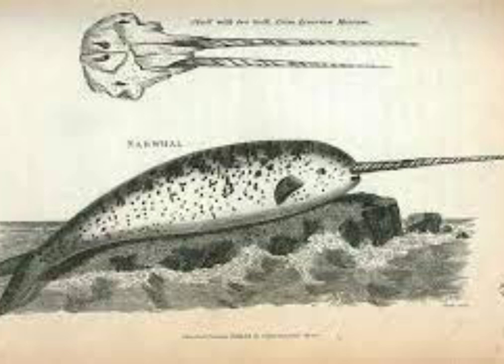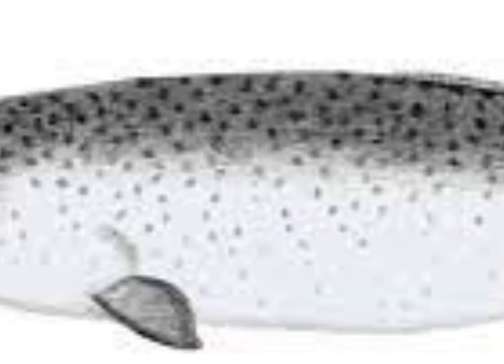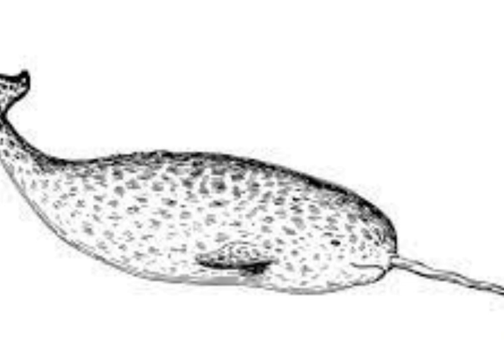The purpose of the tusk has been the subject of much debate. Early scientific theories suggested that the tusk was used to pierce the ice covering the narwhal's arctic sea habitat. Others suggested the tusk was used in echolocation. More recently, scientists believe the tusk is primarily used for showmanship and dominance. Males with larger tusks are more likely to successfully attract a mate.